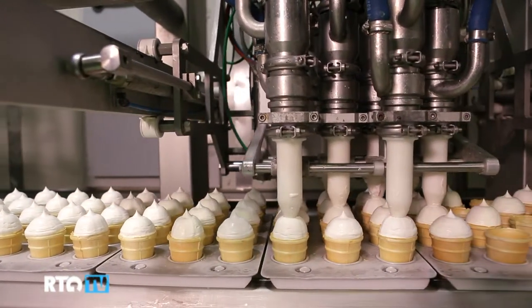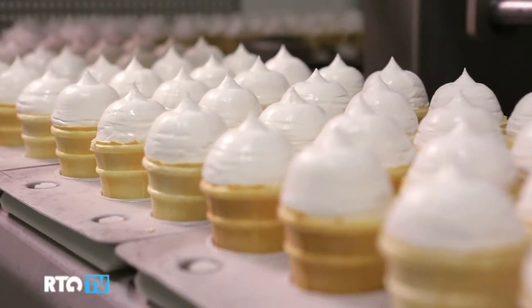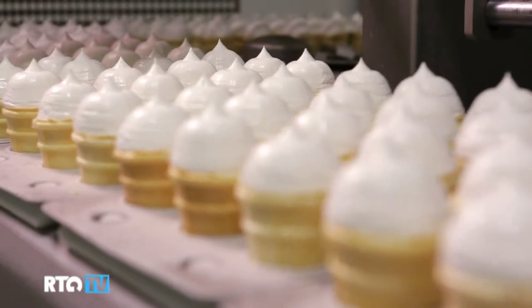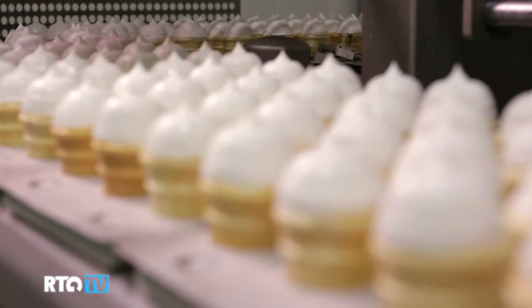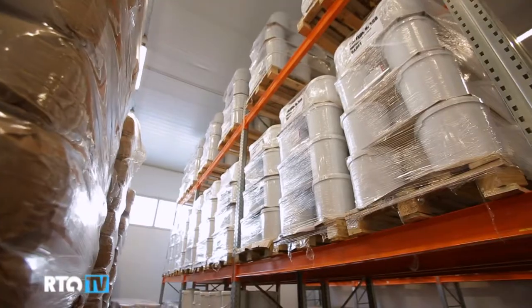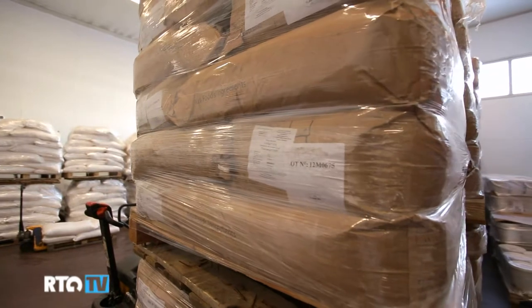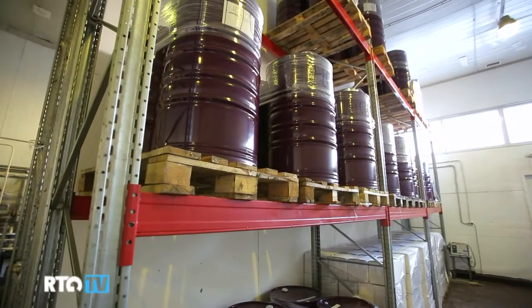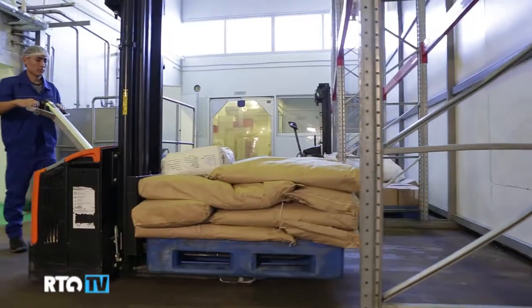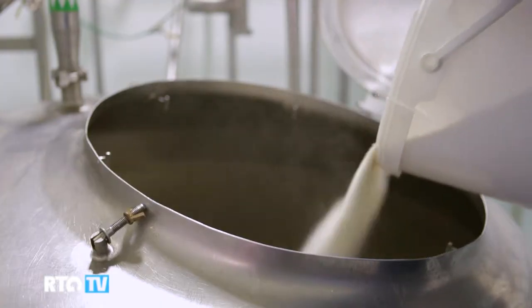Ice cream manufacturing is a complex process that requires high-tech equipment. Therefore, it is difficult to make ice cream at home and absolutely impossible to obtain a result identical to that created by a manufacturing facility. The starting point of any quality ice cream is natural ingredients. Even in different types of ice cream, the base components are the same, differing only in their proportions and in the presence or absence of colorings and additions.